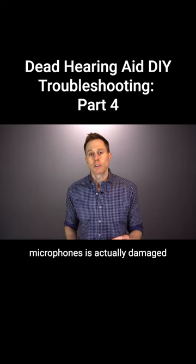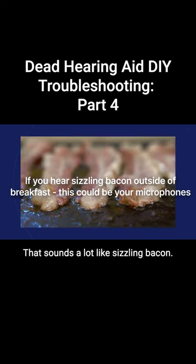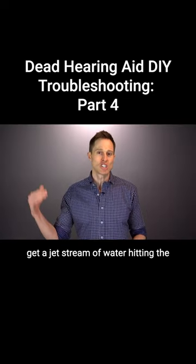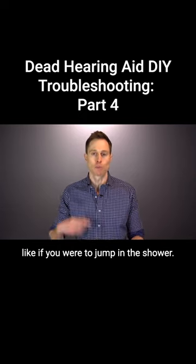You can often identify if one of the microphones is actually damaged because you'll hear static noise that sounds a lot like sizzling bacon. This often occurs if you stick an object inside of the microphone port to rupture the microphones, or if you get a jet stream of water hitting the microphone in exactly the wrong way, like if you were to jump in the shower.